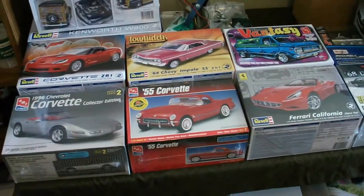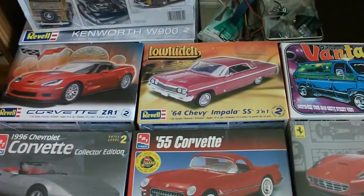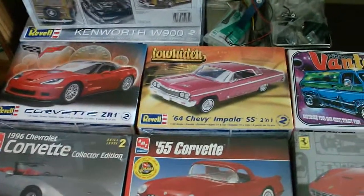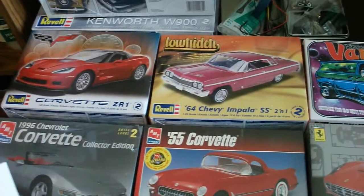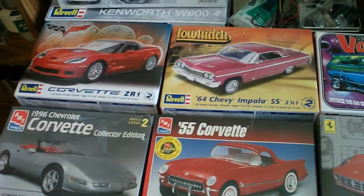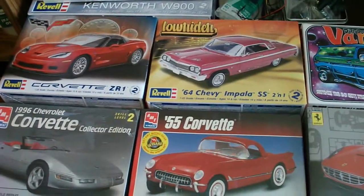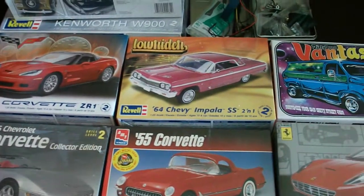Hello everyone, welcome to another inventory update, mostly just things that are going out. I just shipped out Joker's Wild 1963, the tester's trailer that got shipped today, as well as the Galaxy Aero Sedan for the 66B Mustang. Those are on the way, should be there in two or three days they said.